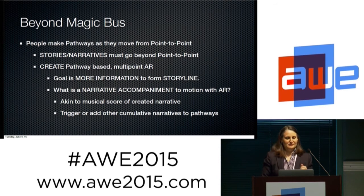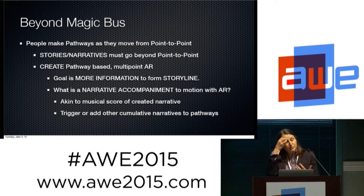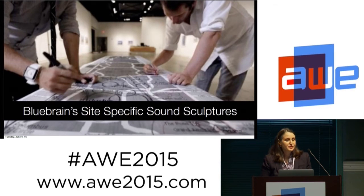We want to go beyond Magic Bus. People make pathways as they move from point to point. Right now, AR is trigger-based in terms of points, but stories go beyond that — stories are about everything that happened on the way. So we're interested in: how do you create pathway-based, multi-point AR? The goal is to get more information to form that storyline — what's a narrative accompaniment to AR, what's the soundtrack of AR, and what are triggers that can be pathway triggers rather than just point triggers? Blue Brain does site-specific sound sculptures in Washington D.C. at the National Mall and in Central Park, where as you move to different regions within the park, you hear a soundtrack through their app. Your soundtrack is your own narrative as you move through — people move through differently, so it's not scripted, but they're making up a narrative composed of many pathways.